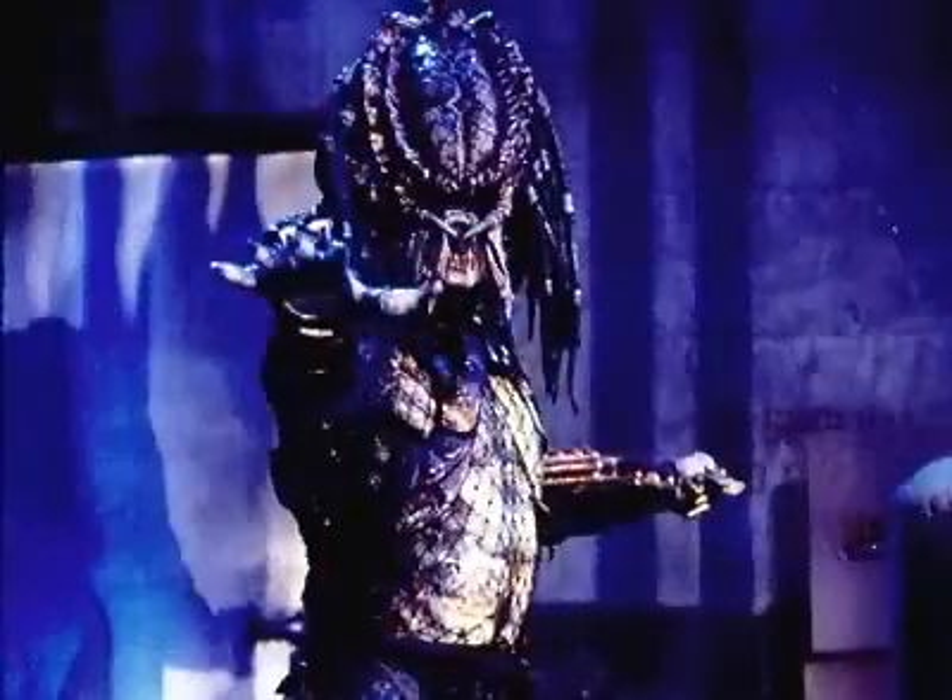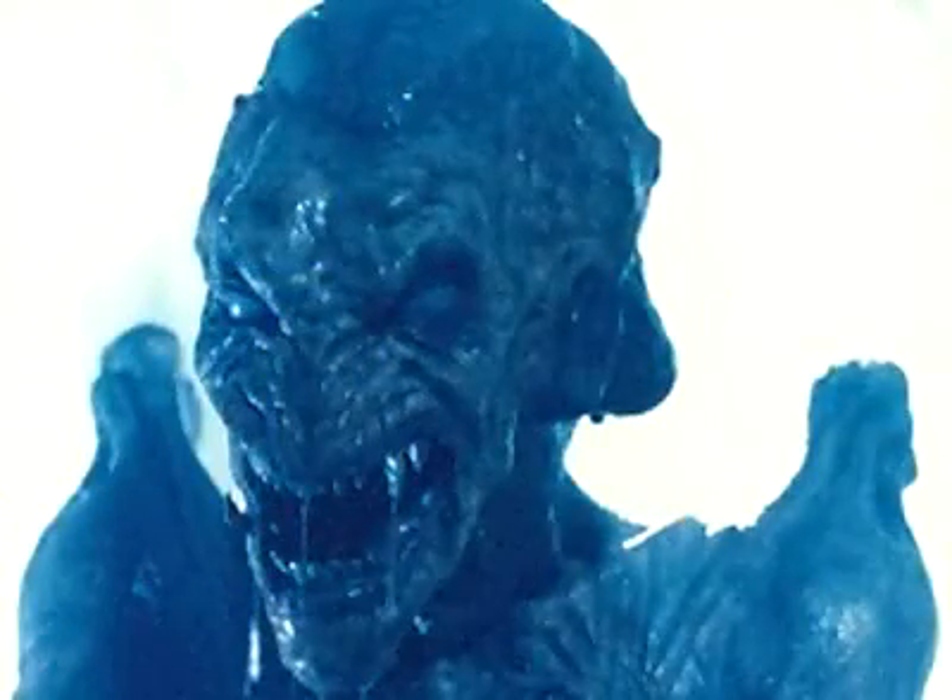We've done a lot of characters through the years like this — the Predator and Pumpkinhead come to mind. It's where we take a really tall performer and create a suit around them. But this was different in that we wanted to retain this mysterious and amorphic quality about the character, especially with the arms and legs.